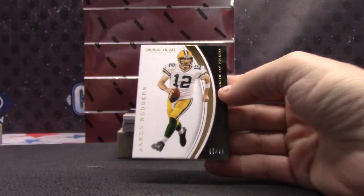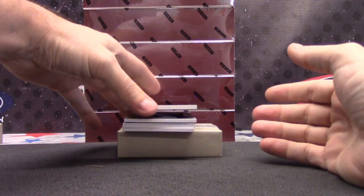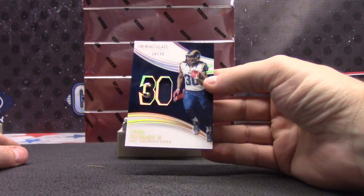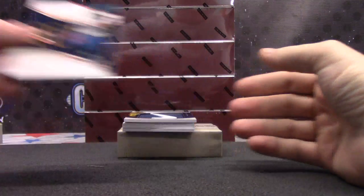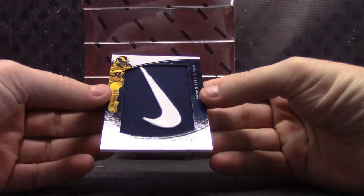Packers — Aaron Rodgers, 5 of 99. Rams Acetate — Todd Gurley, 16 of 30. Rams Nike Swoosh — Todd Gurley.